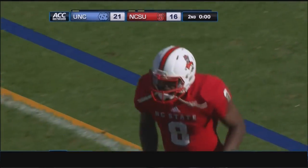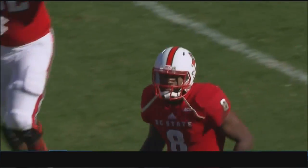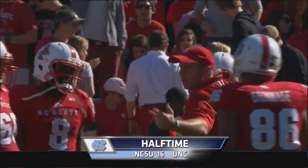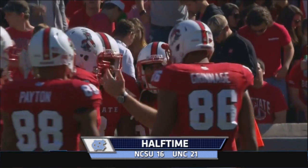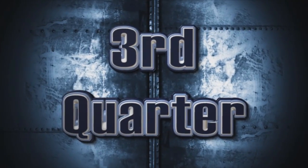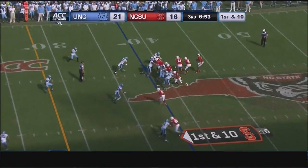Both teams will head to their respective locker rooms after a hard-fought first half in Raleigh. State scored the first 10, Carolina scored the next 14, and it evens out to a 21-16 lead. Penalties have been better, but Carolina had a couple of big ones today.